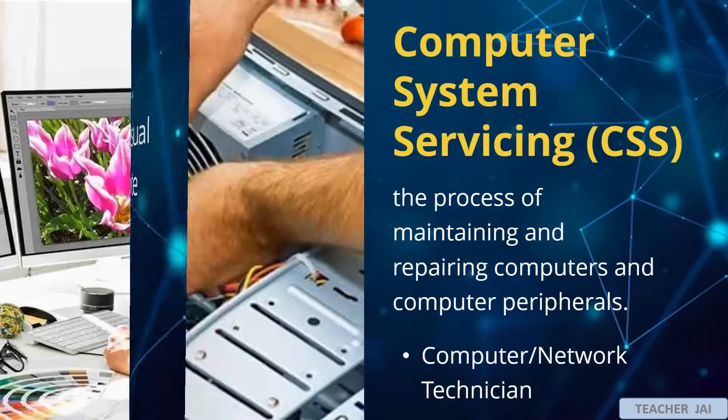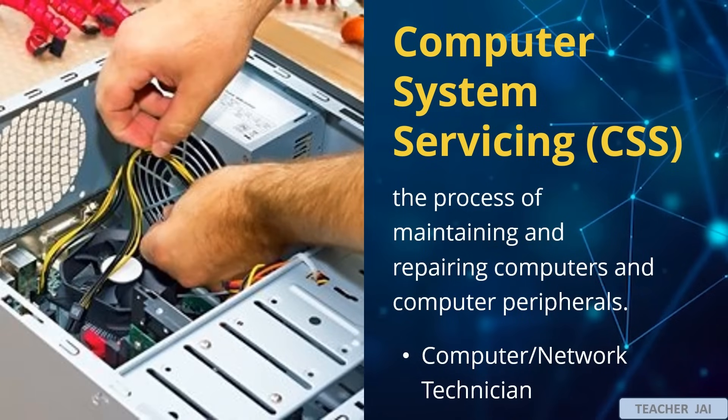Number 3: Computer system servicing (CSS) is the process of maintaining and repairing computers and computer peripherals. Examples are computer technician and network technician. A computer technician troubleshoots and repairs hardware and software issues on computers. While a network technician installs, maintains, and troubleshoots computer networks, ensuring connectivity and security.